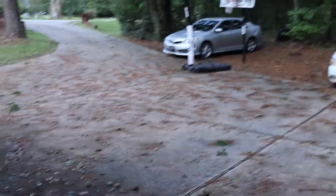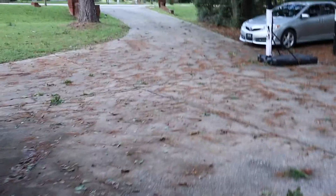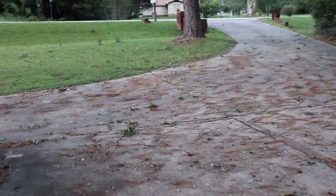We had a storm last night, folks. Looks like we've made it out okay. Thank God. Could have been worse. A lot of debris down, but nothing major.